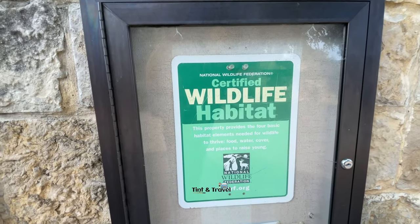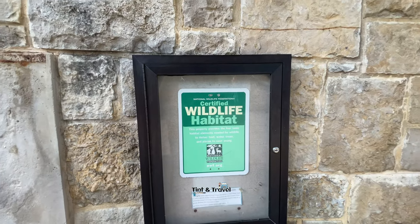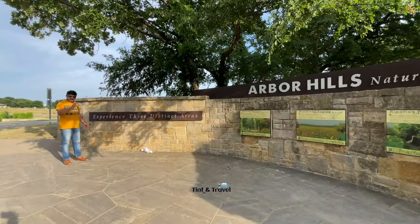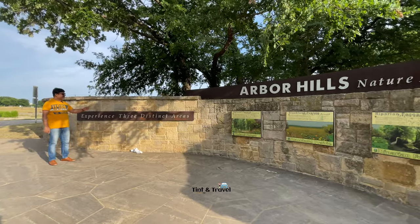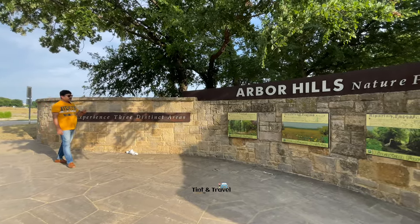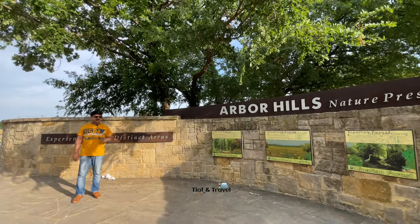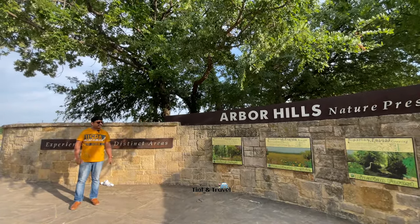This is a certified wildlife habitat by the National Wildlife Federation. Here you can experience three distinct areas: one is upland forest, the other is blackland prairie, and the third is riparian forest.